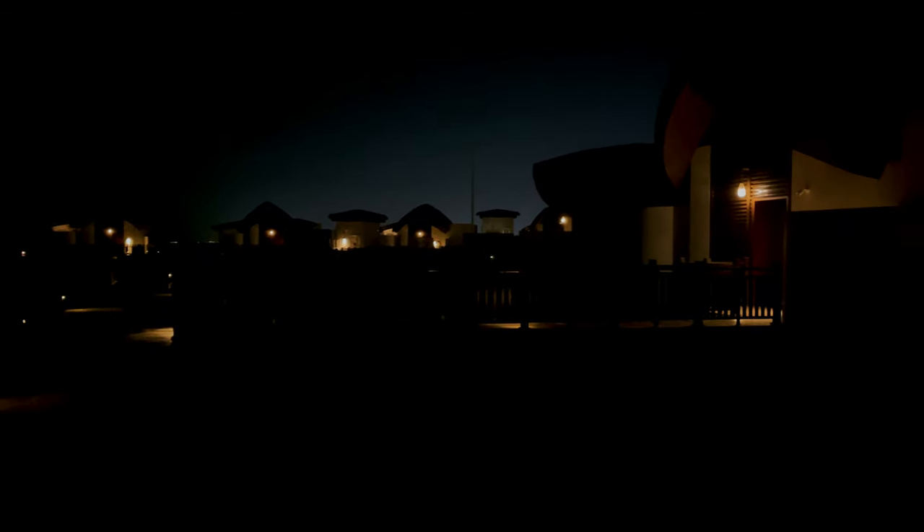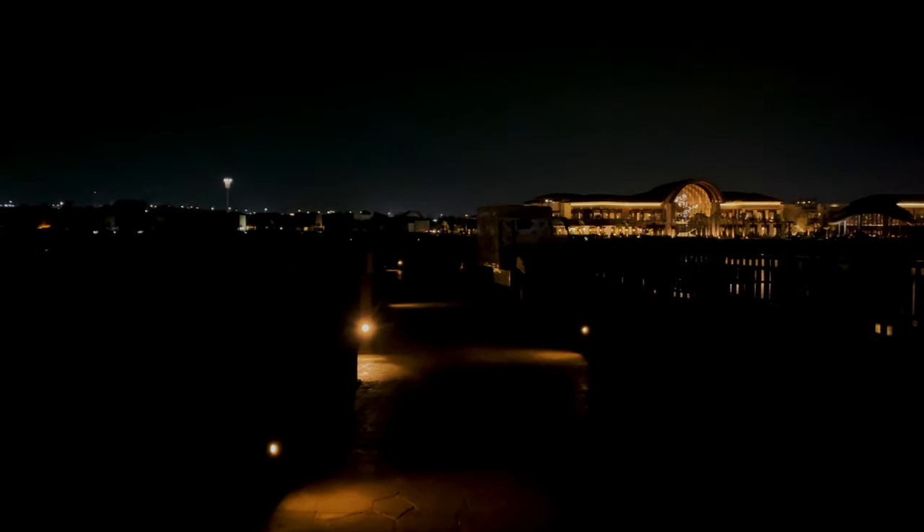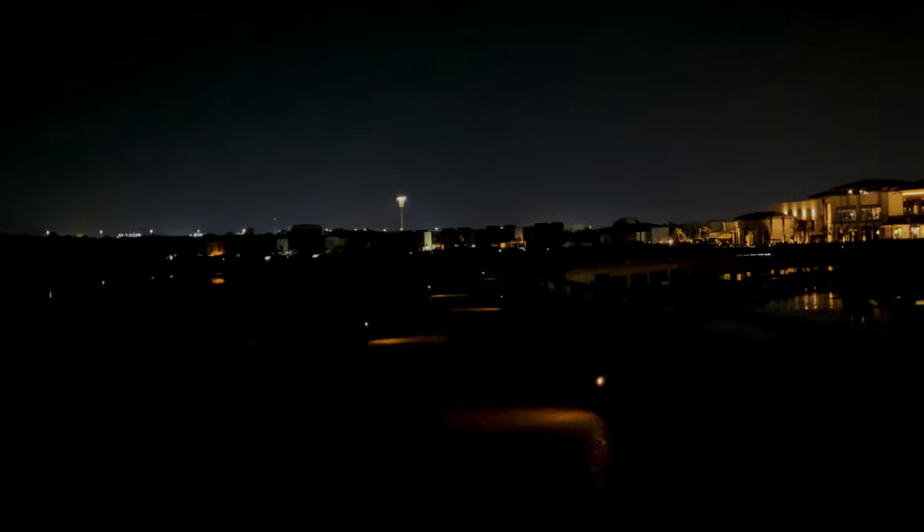I don't know if you can see, but this is what it looks like at night. There's complete darkness, complete silence. You're in your own space — complete privacy, away from the city, away from the noise, like you have your own sanctuary. This is what the overwater villa feels like at night. If you're staying in one of the overwater villas, just dial zero and they'll send a buggy for you and pick and drop you anywhere you want.